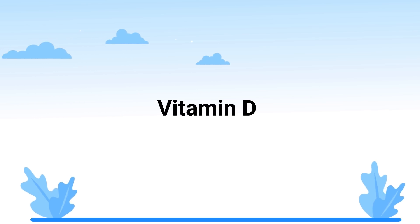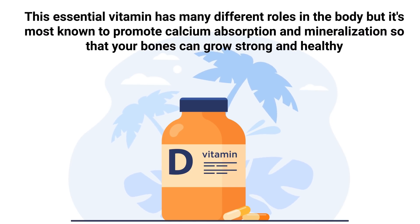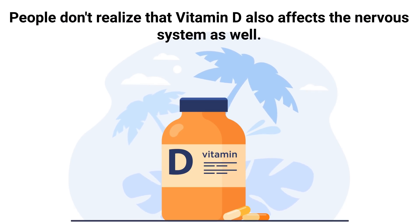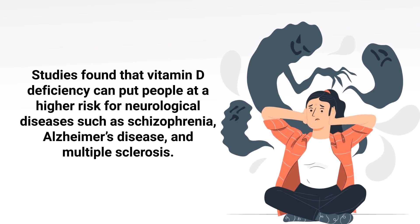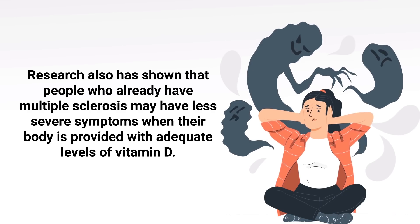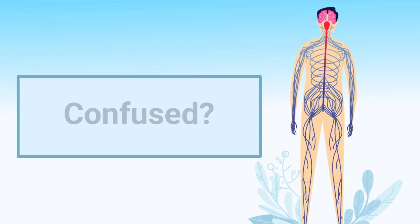Next up is vitamin D, an essential vitamin with many roles in the body, most known for promoting calcium absorption and mineralization so that bones can grow strong and healthy. People don't realize that vitamin D also affects the nervous system. Studies found that vitamin D deficiency can put people at higher risk for neurological diseases such as Alzheimer's disease and multiple sclerosis. Research has also shown that people who already have multiple sclerosis may have less severe symptoms when provided with adequate levels of vitamin D. Your body can take in vitamin D directly from sunlight, or from foods like salmon, tuna, milk, eggs, and mushrooms.